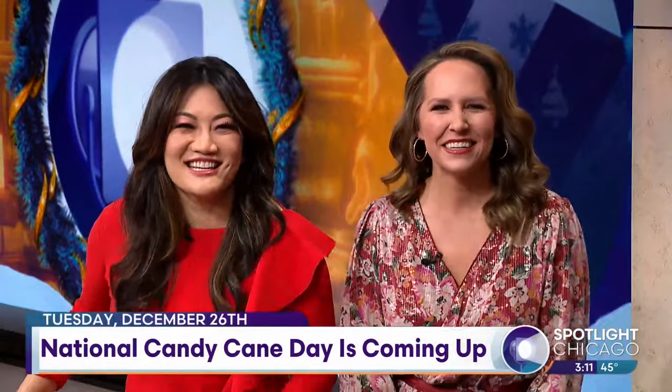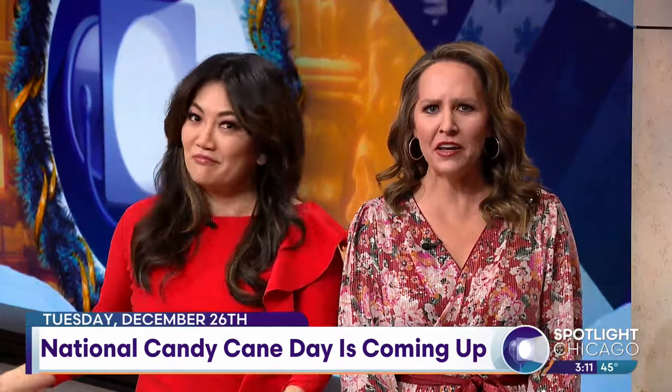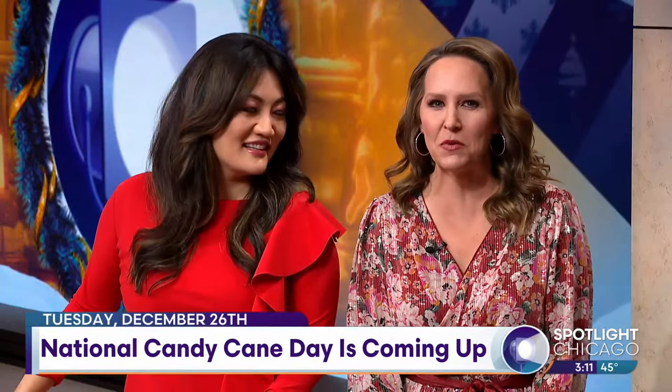National Candy Cane Day is coming up December 26th. Did you know that these holiday candies have been around since the late 17th century? And here to tell us more about the history and to play a fun candy cane game is VP and General Manager of Seasonal Candy at Ferrara Candy Company, Katie Duffy. Katie, thanks for being here with us again.